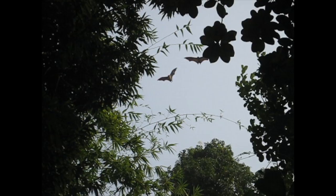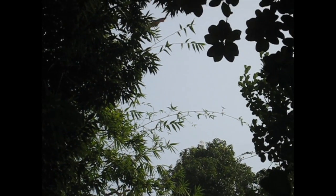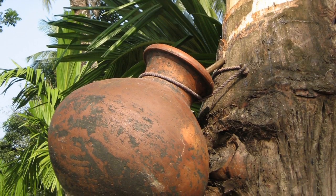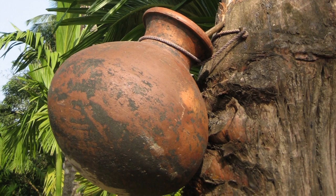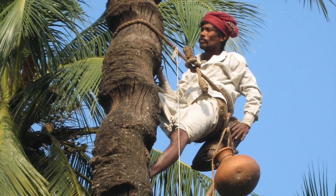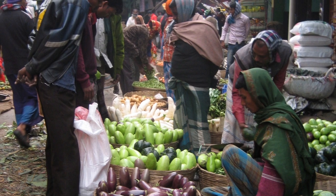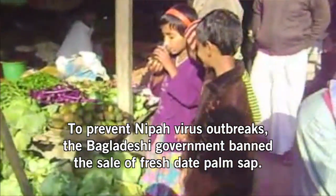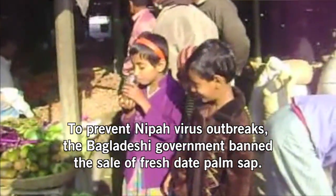At nighttime, bats are foraging and looking for sap and nectar to eat. When they see the sweet sticky stuff coming out of a date palm tree, they lick the bark or stick their head into the pot. So if one of these bats is infected with Nipah virus, it transmits the virus into the date palm sap. The sap collector will then take this to market, sell it by the glass, and if you drink sap that's been contaminated with the virus, you can become infected yourself.